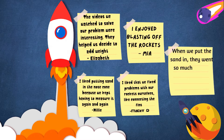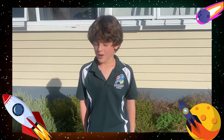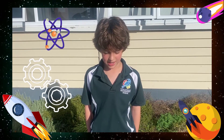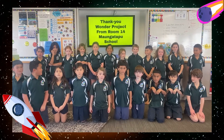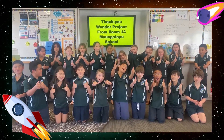When we put the sand in they went so much higher — that was interesting. We learnt so much about science, technology, engineering and maths. Plus it was so, so much fun. We loved our learning, we loved flying our rockets. Thank you everyone for watching!